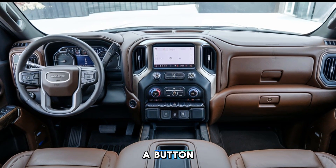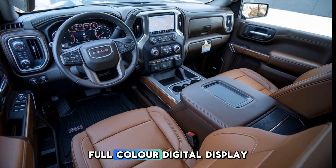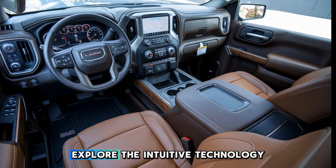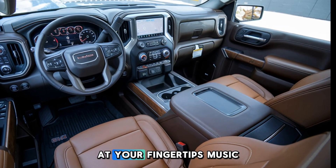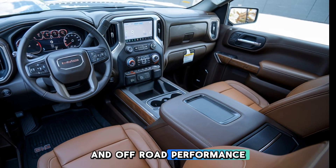With a touch of a button, the driver adjusts the seat, and the dashboard comes alive with a wide, full-color digital display. Explore the intuitive technology at your fingertips — music, hands-free calling, navigation, and off-road performance features.